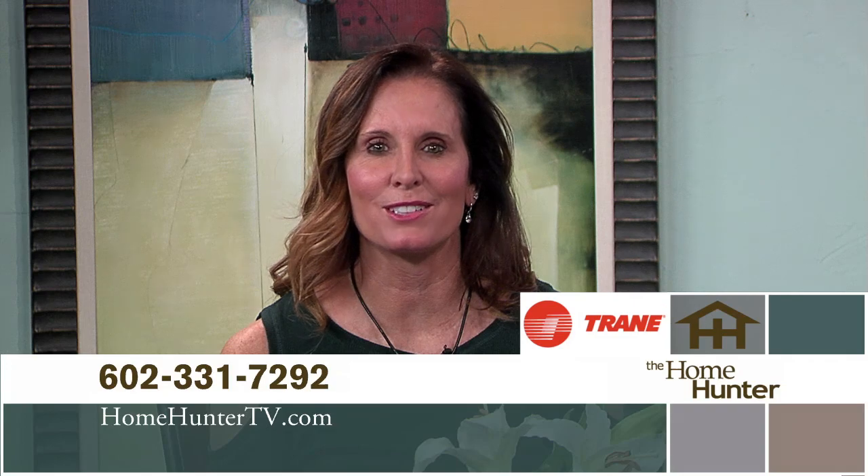We hope you enjoyed the show today and you found your dream home. If not, tune in again next Sunday for a lot more outstanding home buys. Don't forget to look for Trane products — trusted nationwide as a leader for your air conditioning and heating needs. After all, it's hard to stop a Trane. If you have any questions, feel free to give us a call at 602-331-7292.